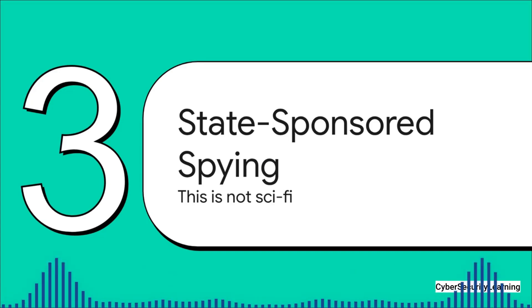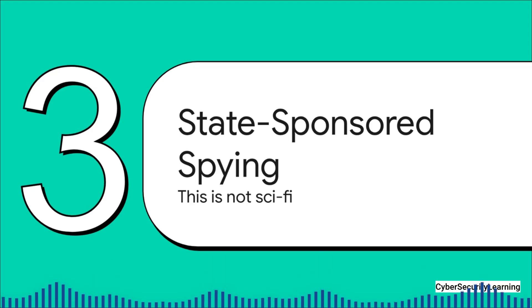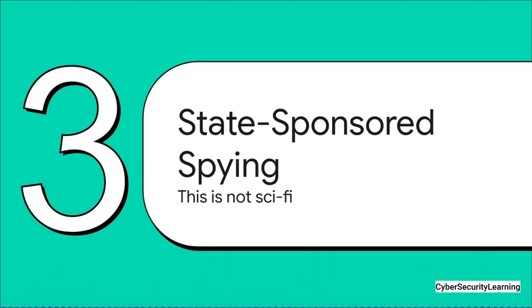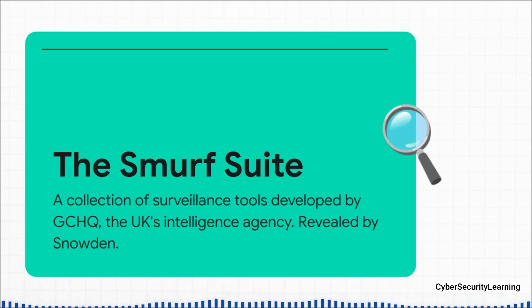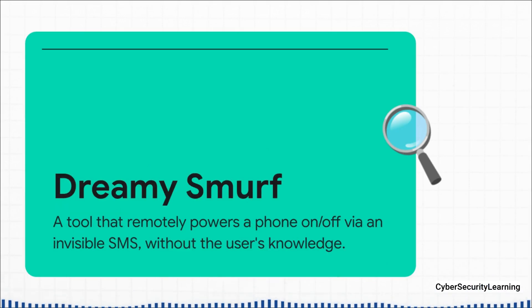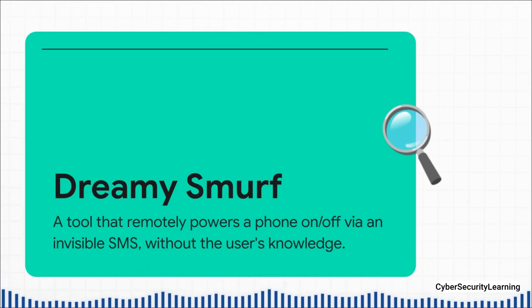Let's shift gears into the world of state-sponsored surveillance. And just to be clear, this isn't theory or science fiction — these are real tools, and we know they exist because they've been documented. Thanks to the documents leaked by Edward Snowden, we got a glimpse into just how powerful government surveillance tools can be. Those leaks revealed that GCHQ — the UK's equivalent of the NSA — had developed a whole collection of spy tools they cheekily called the Smurf Suite. The most powerful tool in that kit was called Dreamy Smurf, which gave an agency the ability to remotely and silently turn a target's phone on or off whenever they wanted. It was activated by a specially crafted silent SMS that your phone receives and processes without ever giving you a notification. Once Dreamy Smurf was on the phone, the physical power button was basically useless.